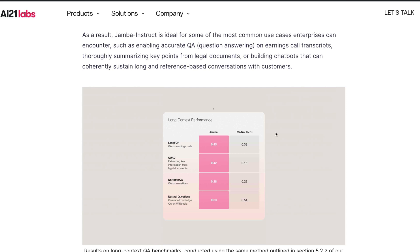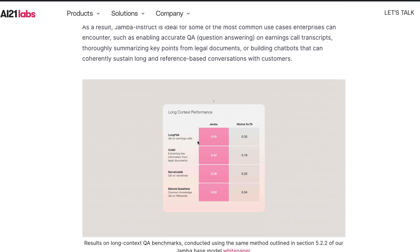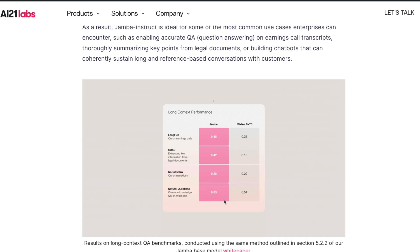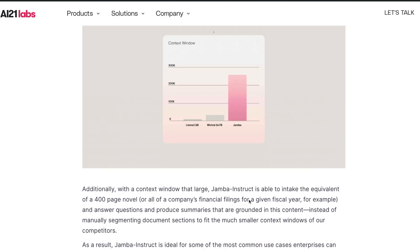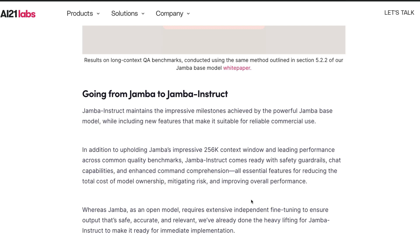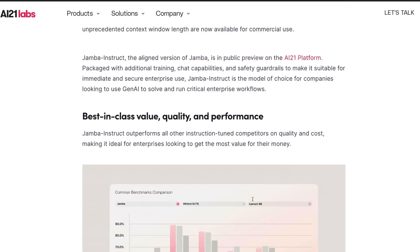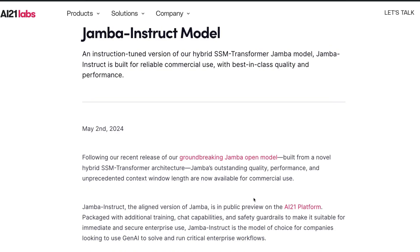Looking at the long context performance benchmarks, the Jamba-based model consistently beats Mixtral 8x7B. Mixtral scored 0.33 on QA over earnings calls while Jamba scored 0.45. On natural questions and common knowledge QA on Wikipedia, Jamba scored 0.63 versus Mixtral's 0.52. Consistently across benchmarks, Jamba is doing better — which makes sense given the long context advantage. Overall, from Jamba to Jamba Instruct, AI21 Labs have done solid work fine-tuning and releasing this model for commercial use.